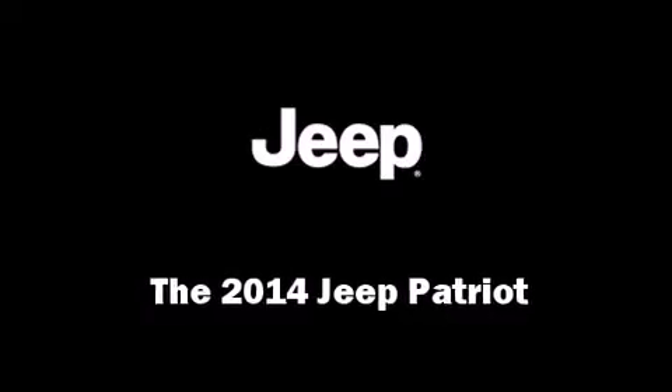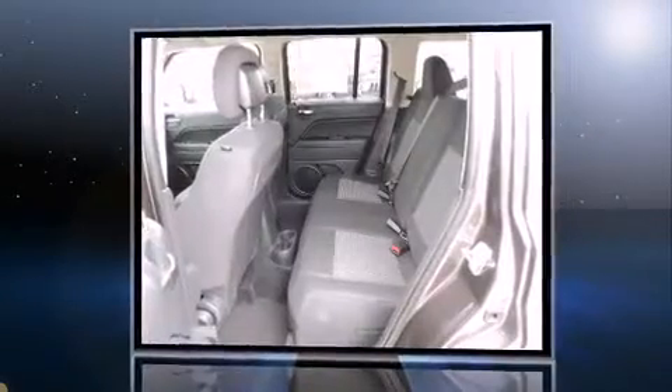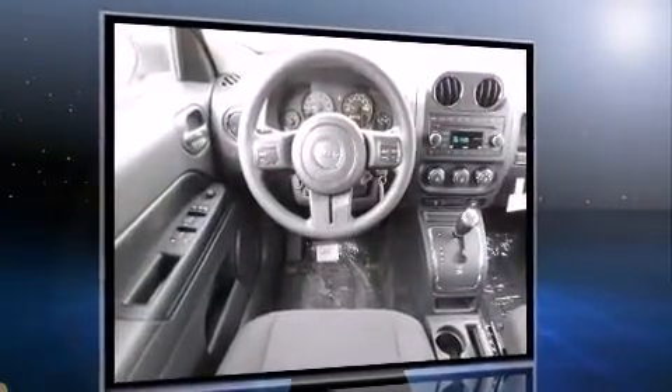Treat yourself to a test drive in the 2014 Jeep Patriot. Smooth gear shifts are achieved thanks to the two-liter four-cylinder engine, and for added security, dynamic stability control supplements the drivetrain. Jeep prioritized comfort and style by including